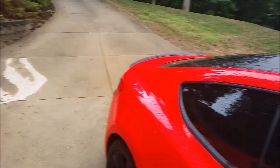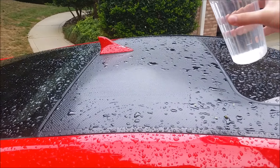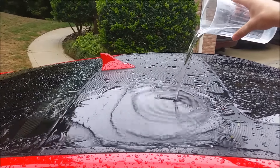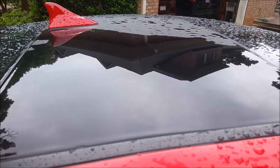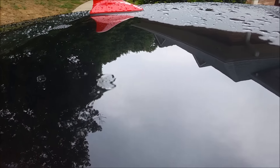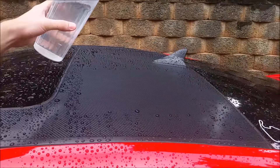Now we're gonna take a glass of water and pour it directly onto the untreated roof to show you what it looks like. The water is still sitting there — it's actually like a giant puddle, obviously all wet.